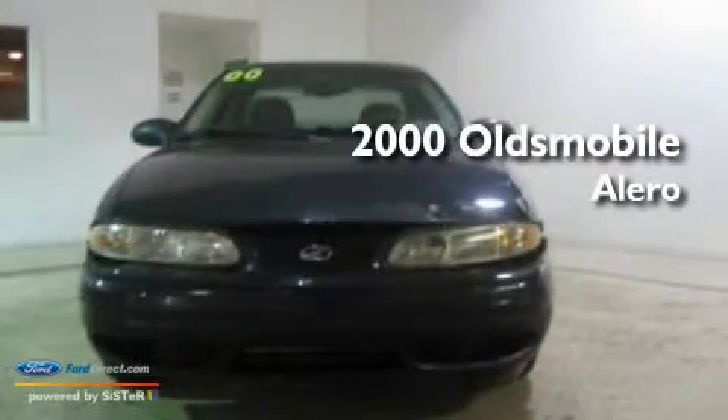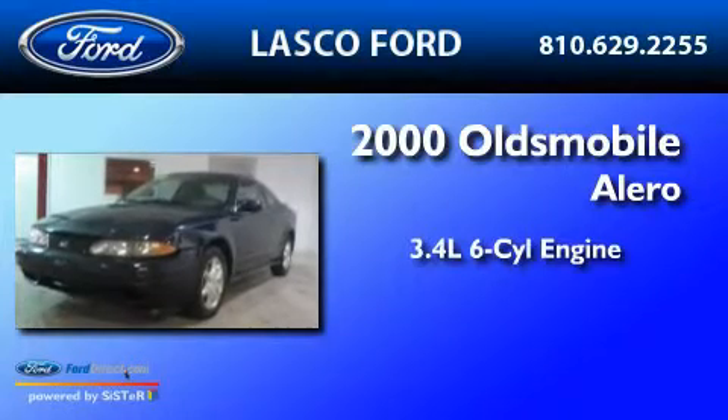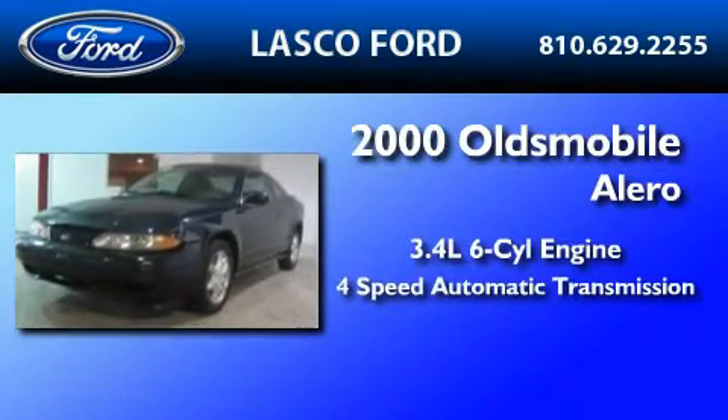This is a 2000 Oldsmobile Alero. There's a 3.4-liter six-cylinder engine and a four-speed automatic transmission.